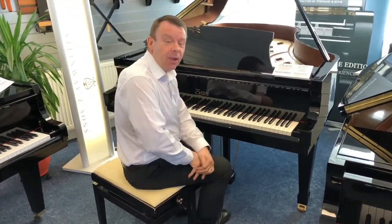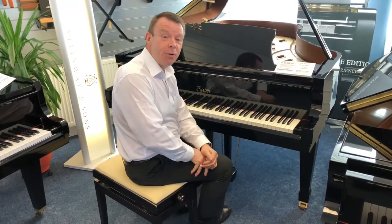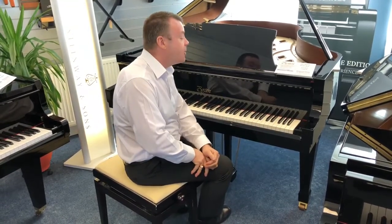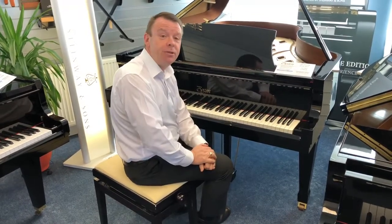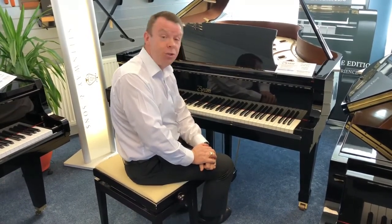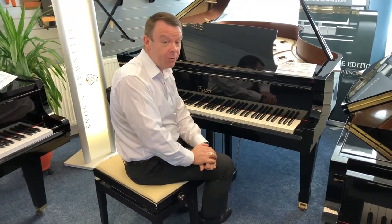Hello there and once again welcome to Rimmer's Music here in Southport. My name's Andrew. Once again we just thought we'd upload a video of this fantastic Boston GP193 used piano that we've taken in here at Southport.